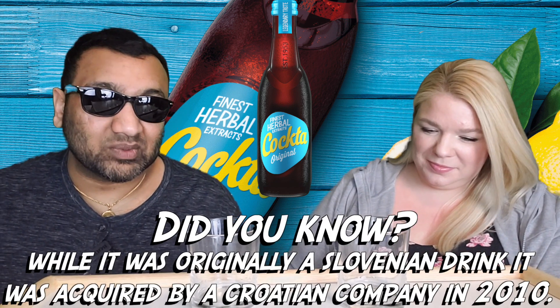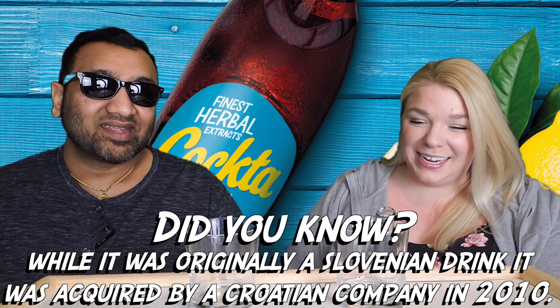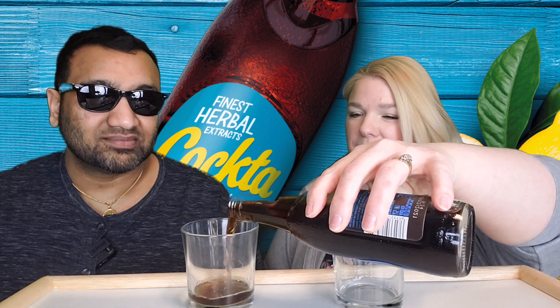I feel like this smells a lot like Coke that has had all of its carbonation gone — it kind of smells like flat Coke. Okay, never mind, now it smells different out of the glass. We're gonna try this drink, let us hope it's good.